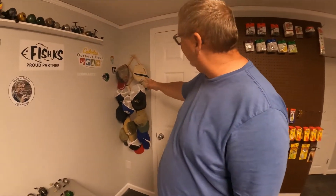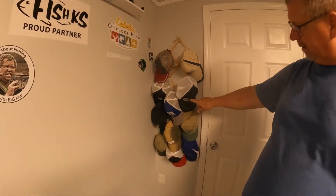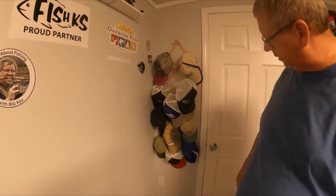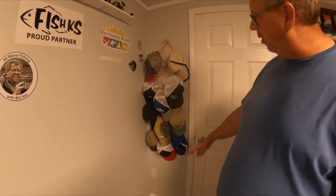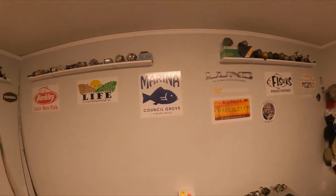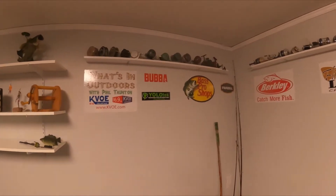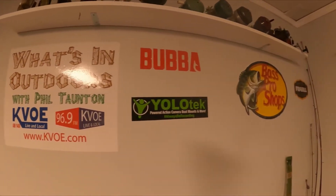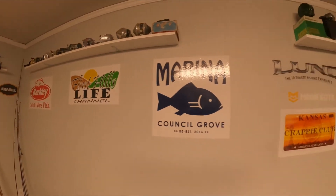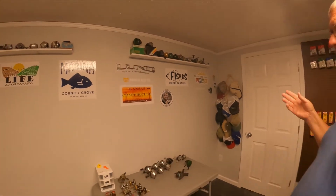Over here I've got some of my hat collections. Instructor for Outdoors Woman. Crappie Stopper Jigs is one of my pro staff. Lund Boats. Just some old hats, new hats, and different hats. All the stickers you see around the room are either pro staff, people that sponsor me, or friends of mine that own businesses — just to show that they are part of what I do.